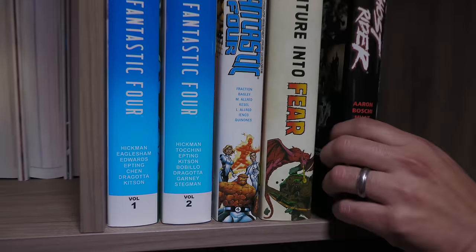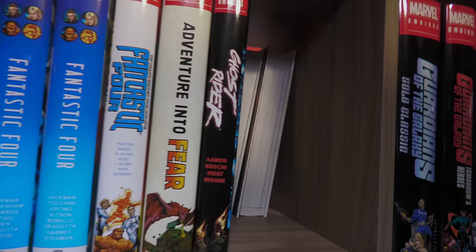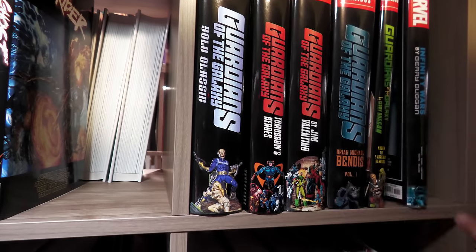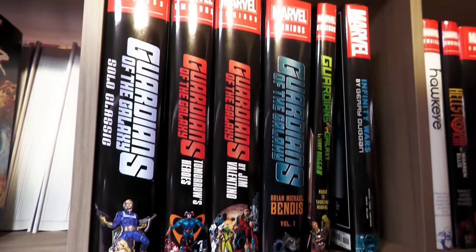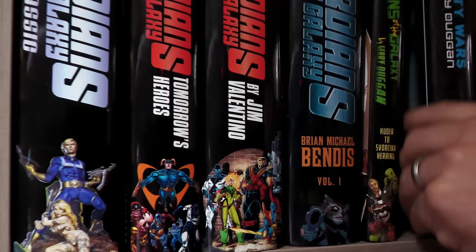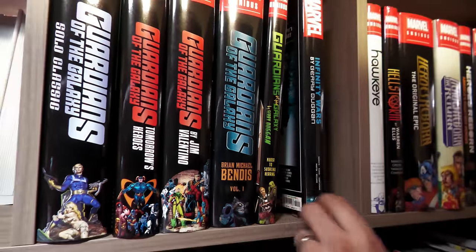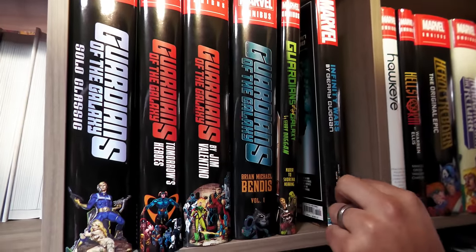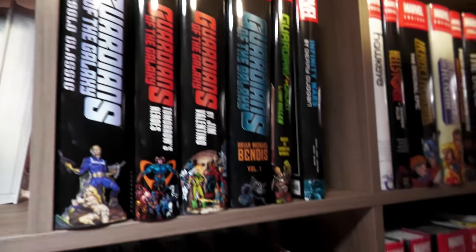In alphabetical order, this is the only Ghost Rider omnibus. I'm hoping one day we'll get classic Ghost Rider, Danny Ketch. Robbie Reyes is getting a lot of love — this is being reprinted. This is volume one of Brian Michael Bendis' Guardians run, which gives me hope they'll do a volume two. Guardians of the Galaxy by Gerry Duggan is here, and Infinity Wars by Gerry Duggan is here too because it's technically the follow-up to that series. That's why I keep it here even though it's not alphabetical.